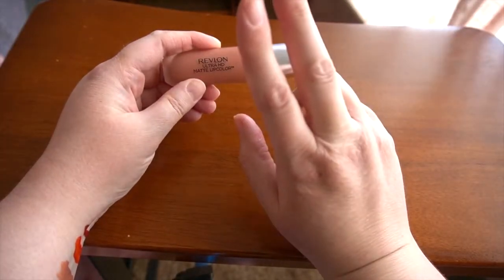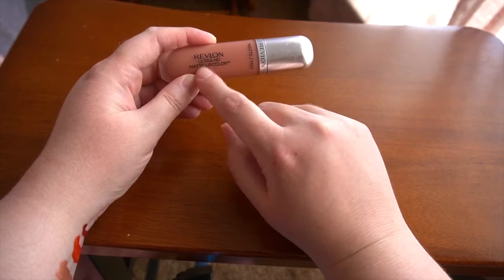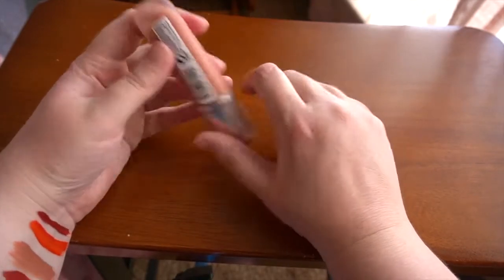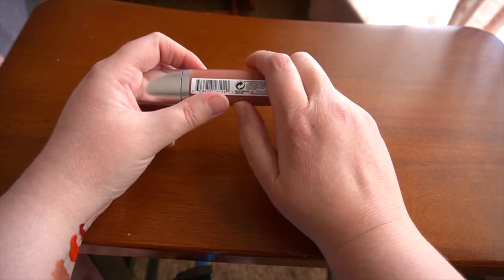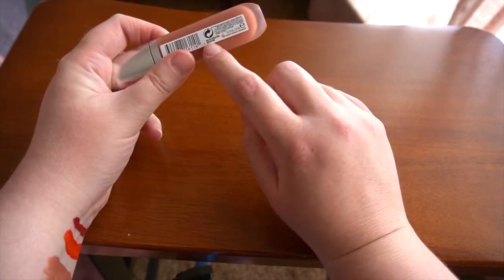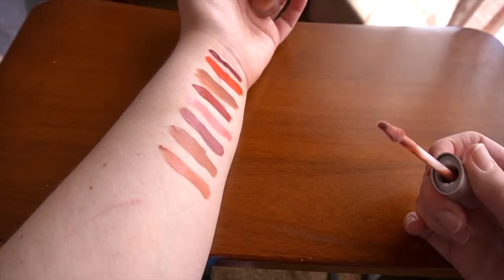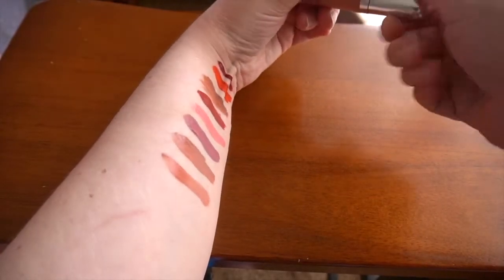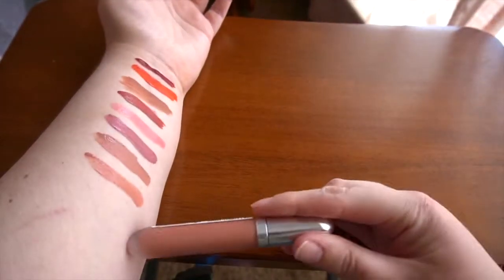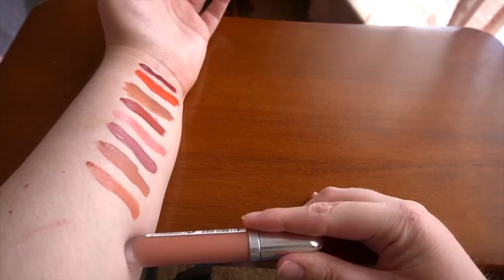One of my favorite formulas for liquid lips comes from Revlon — this is their Ultra HD Matte Lip Color. I've had various shades I've gone through, really dark ones, but this one is my absolute favorite currently and it's called Seduction. These do not dry down completely, and I think that's why I like the formula. It is a nice velvety formula — not completely transfer-proof, but doesn't budge throughout the day.